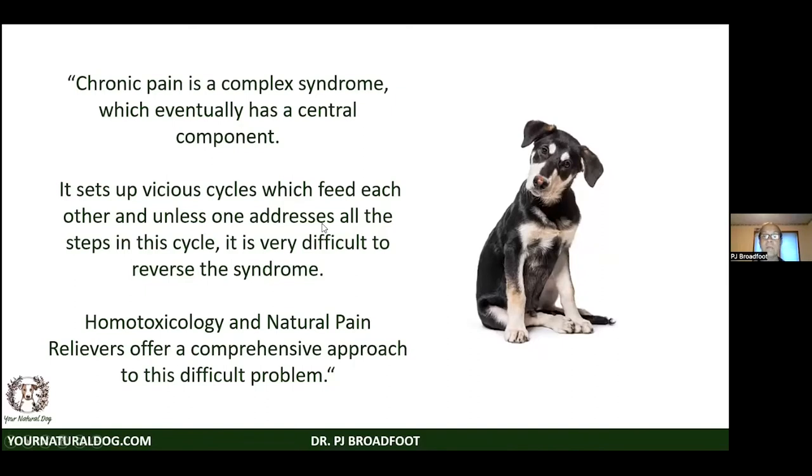Chronic pain is a complex syndrome that eventually gets a central component — the brain actually resets its pain centers. CBD can be helpful here by targeting the central component. You get a vicious cycle of inflammation that feeds itself. If you have spasticity and don't address it, that component of neuropathic or musculoskeletal pain persists. Same with poor microcirculation. Homotoxicology, a branch of complex homeopathy, has been used for about 30 years to address these components.